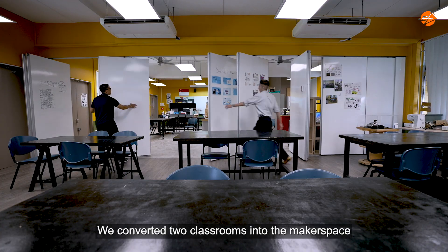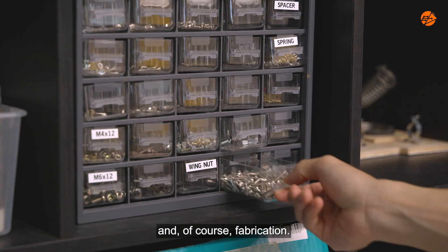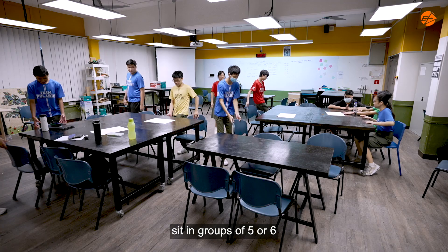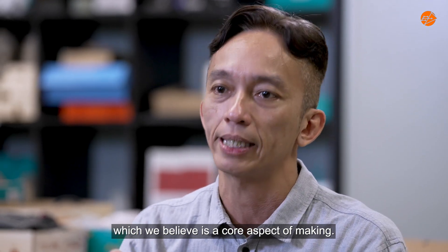We converted two classrooms into the makerspace, divided by a partition. This allowed us to zone different spaces for group discussions, storage and, of course, fabrication. We selected large tables that let students sit in groups of five or six to allow for easy collaboration, which we believe is a core aspect of making.